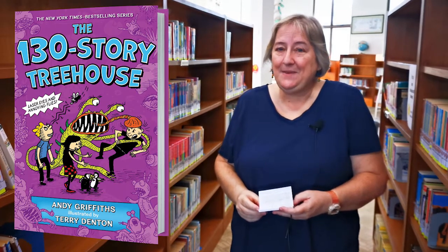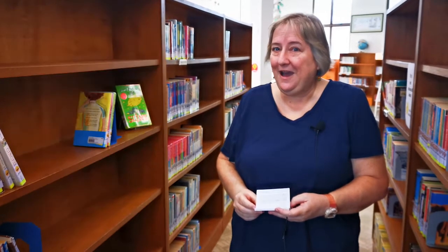It's only just come out so we haven't quite got it on the shelf yet either, but if you have somebody who isn't quite sure if they like reading — probably anywhere from age six to teenager — then I would really recommend the however-many-story Treehouse books by Andy Griffiths and Terry Denton.